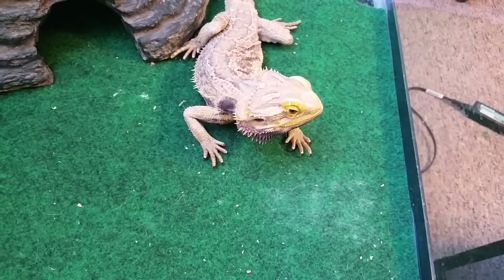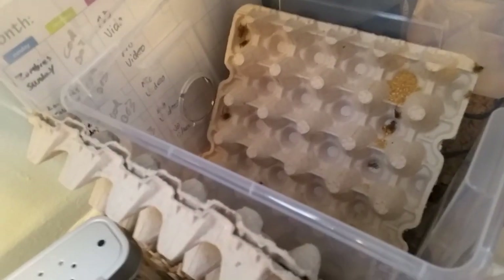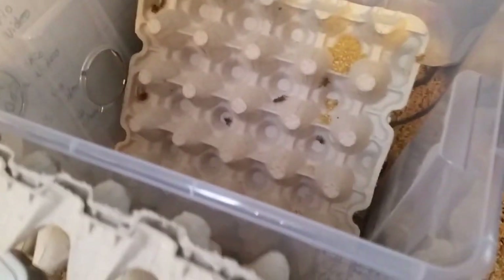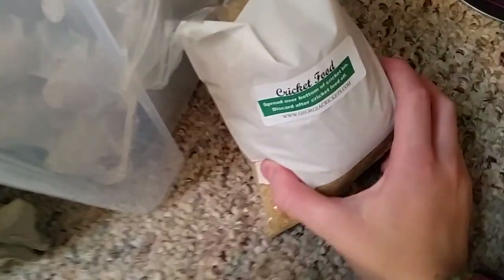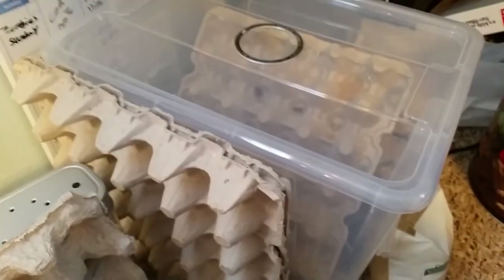You want to see my crickets? I'm going to show you my crickets right now. This is my cricket keeper. And this is cricket food. George's Crickets.